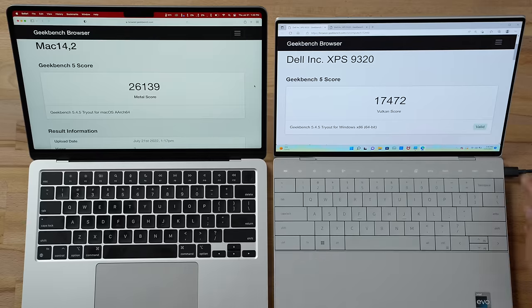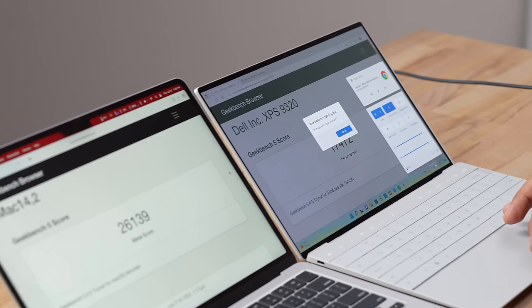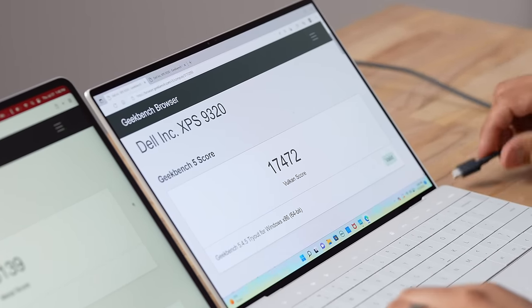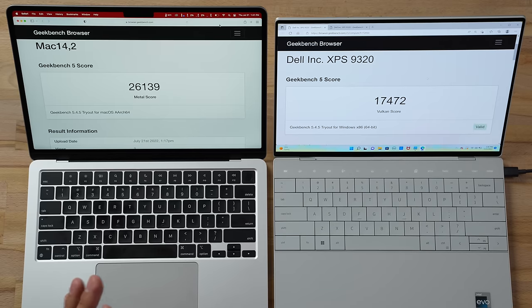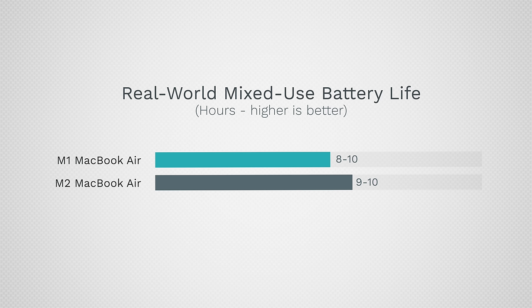Let's talk battery life. The Dell died — I saw it at 3% and it died around 0-1%. The MacBook is still at 40% — it only burned through 20% of battery through all that use, while the Dell burned through nearly 60%. That's incredible. For light use you can get 12 real-world hours, or 8-9 hours for mixed productivity use, thanks to how power-efficient Apple Silicon is.